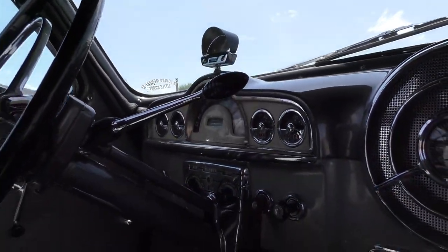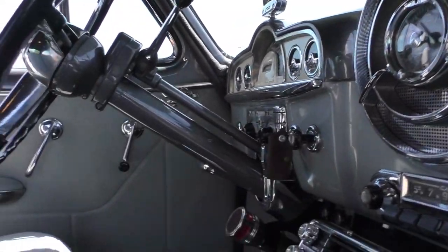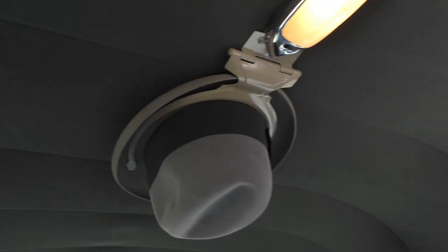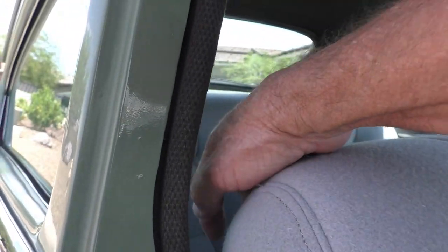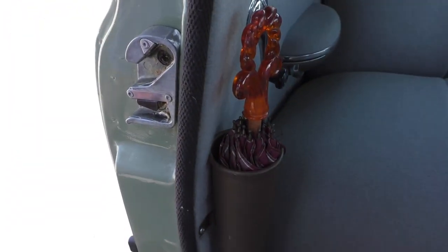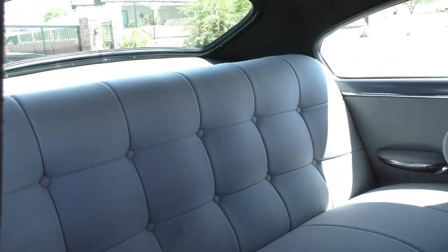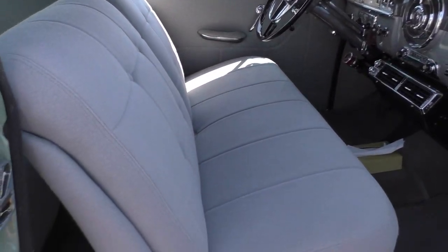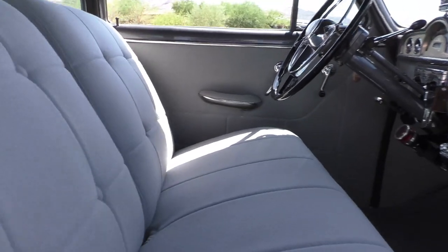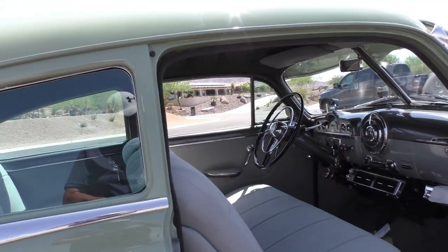The AC unit is there as well. We'll get over to the driver's side and spend a little more time. We're going to get up to the headliner — here's the hat rack and it has the umbrella. The interior is finished in a factory-style mohair; it's been redone in a factory format.